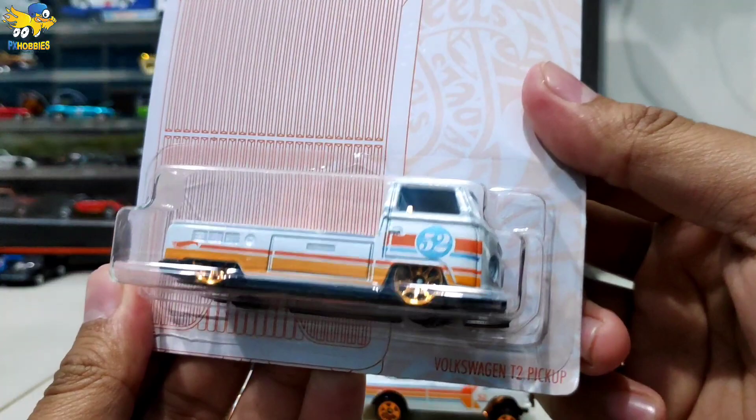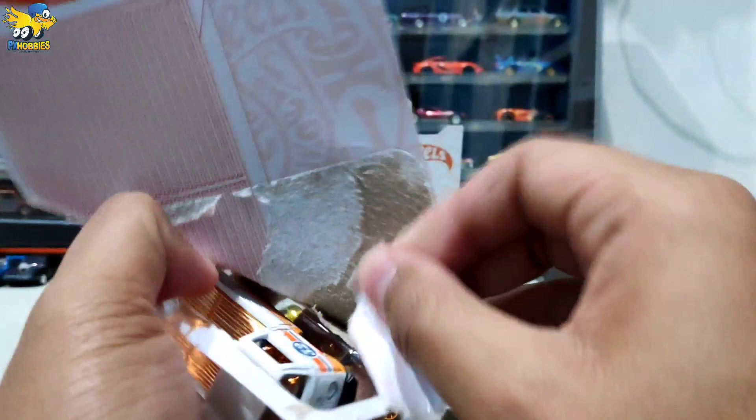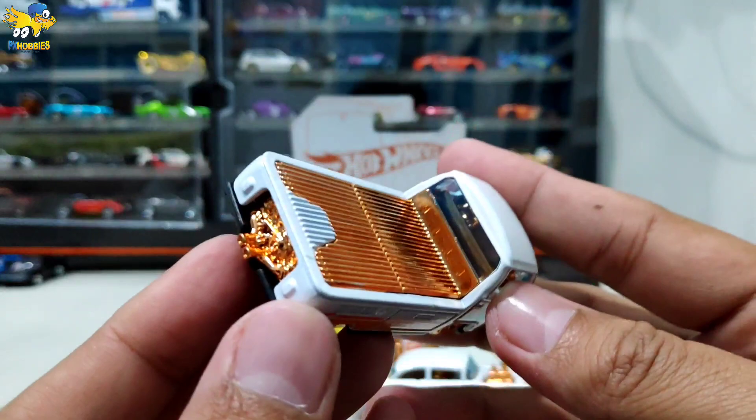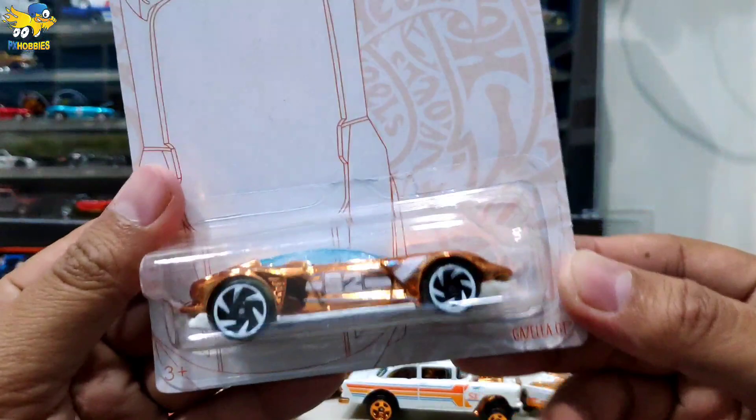Kemudian ini ada T2 Pickup, mobil Jerman sendiri nih. Ini juga lumayan banyak diburu, hot item peringkat kedua di seri ini. Angkanya 52 semua karena anniversary yang ke-52.